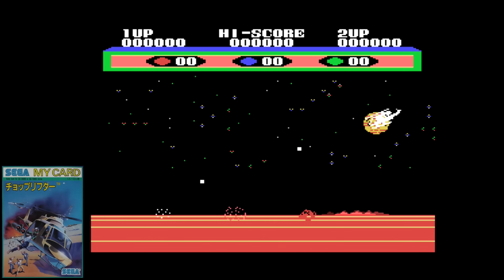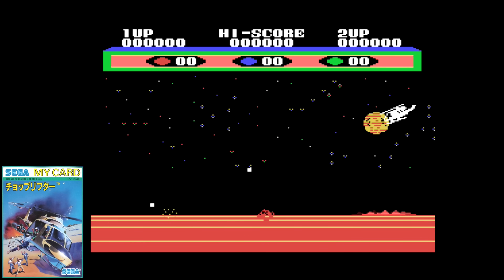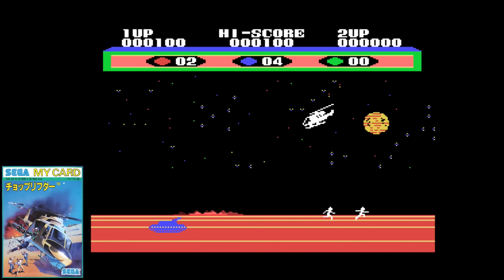I was really looking forward to Choplifter on the device — this has always been a good game no matter the platform. You still rescue stranded people and try to get them back to your base while tanks and jets attempt to shoot you down. The gameplay is really nice here and plays very similar to other versions despite not looking quite as nice. If you can get used to the aggressively fast enemies, you may be able to get quite a bit of enjoyment out of this one.